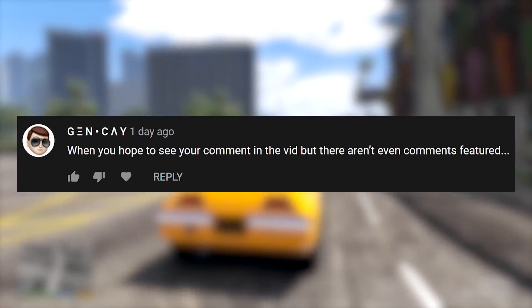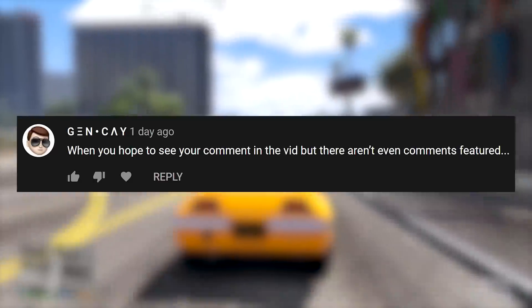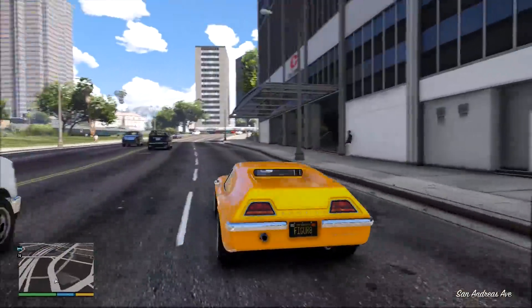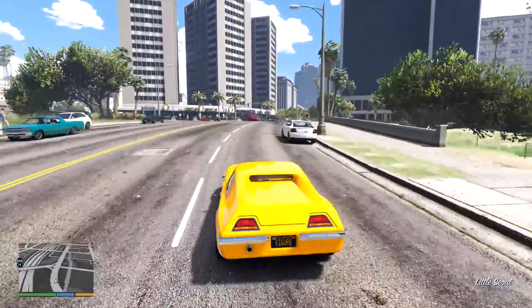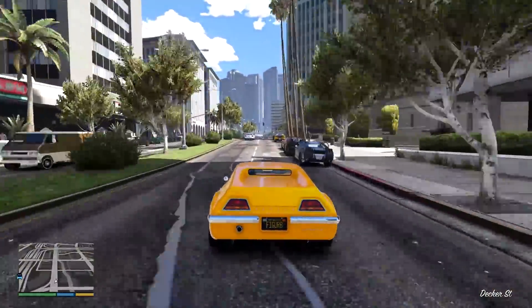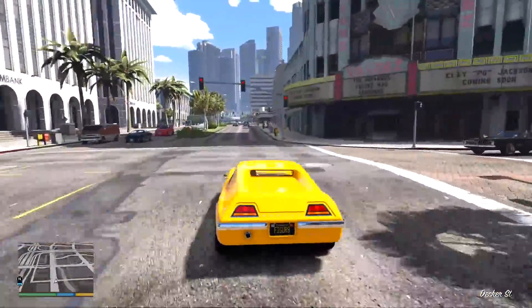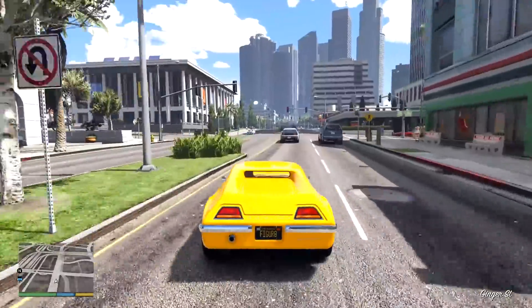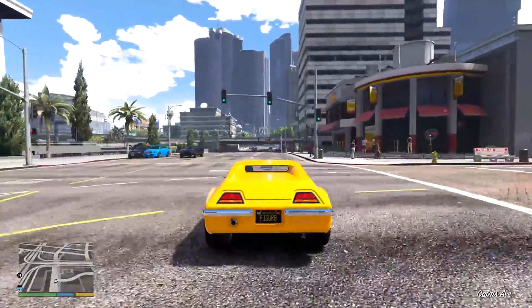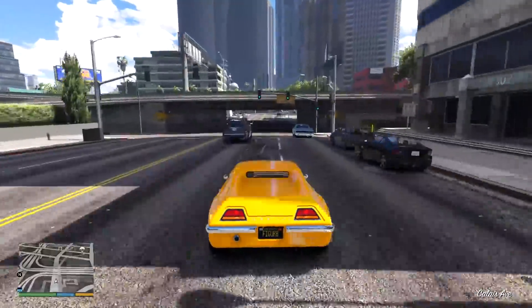A car which I forgot existed. I sort of recognised this body shape — where did I see that before? I googled it, and lo and behold, this is based on the Lotus Europa, a car which I never think about, because it's just one of those weird cars that disappeared into history. Now we can drive around in a lore-friendly version through the power of mods.